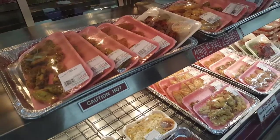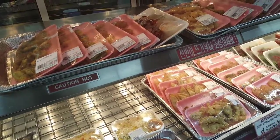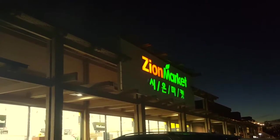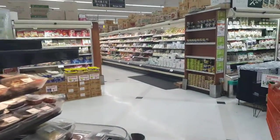Hey guys, Oscar here. I'll give you a look into an Asian supermarket. We're at the deli area right now — chicken wings like this are so good. Specifically, this is a Korean supermarket called Zion Market. There's some really cool stuff here, so I'll show you around.